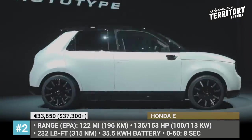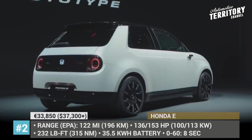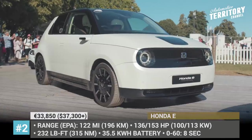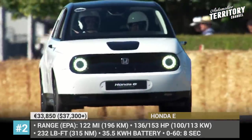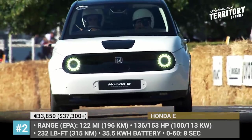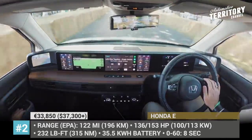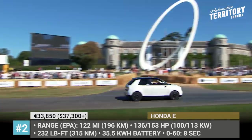Both get a 35.5 kWh battery but differ in motor power, with the base making 136 hp and the Advance delivering 153 hp. The claimed range is 137 miles on the WLTP cycle, which translates to 122 miles under EPA regulations.